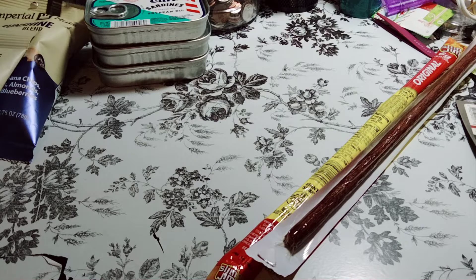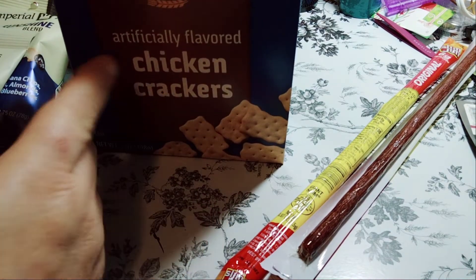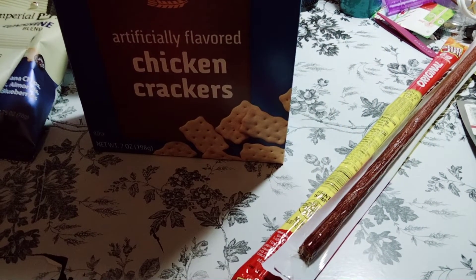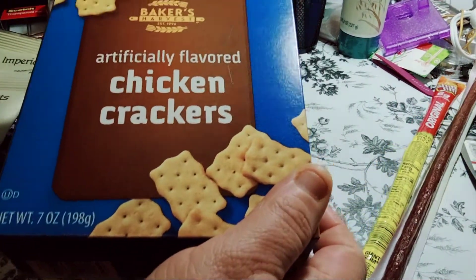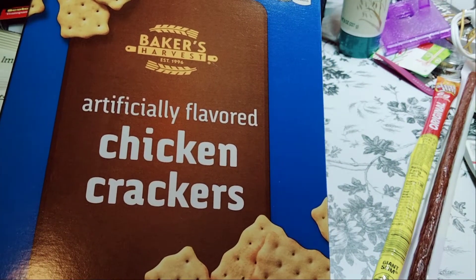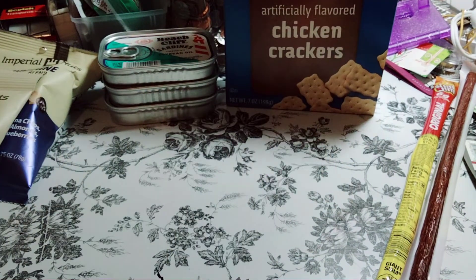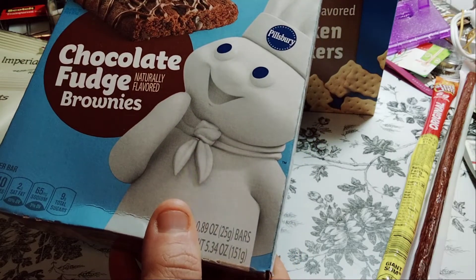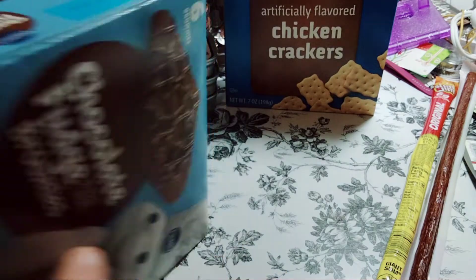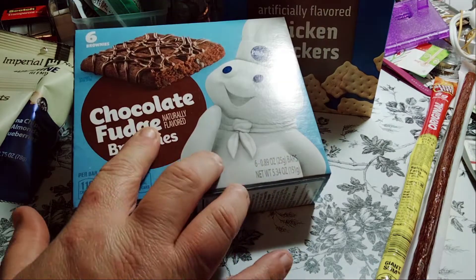So then we picked up — I'm saving the best for last — he picked up some Baker's chicken crackers. These are not bad. I mean, the lighting is terrible. These are the artificially flavored chicken crackers. Usually he picks up cheese with this, the canned cheese, so I don't know why he didn't pick that up. I picked up the chocolate fudge brownies. I'm not a fan of chocolate or fudge — I like brownies though. It's the Pillsbury brand, you get six of them.